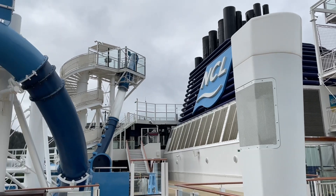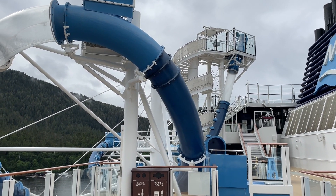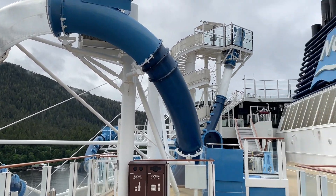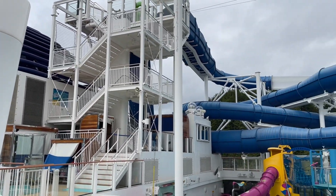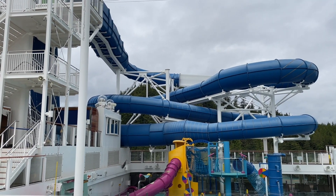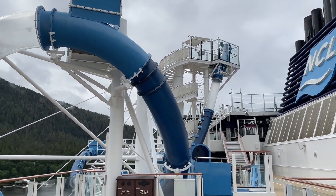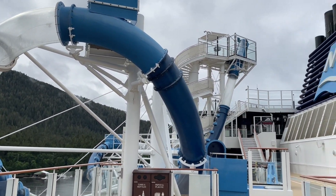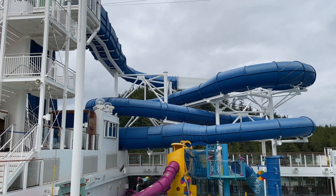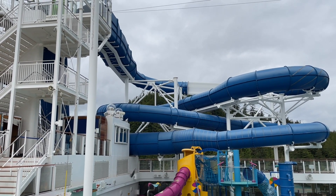This is the Ocean Loop slide right here — the floor beneath you opens up and you slide right down, with a bunch of ocean mist spray in your face. And of course there's the Aqua Racer, which is the inner tube slide, a lot of fun. If you want thrill, go on the Ocean Loop. If you want chill and relaxing and not scary, the Aqua Racer is the one. I've done both of them multiple times — you guys will love them.